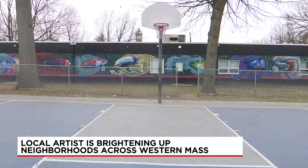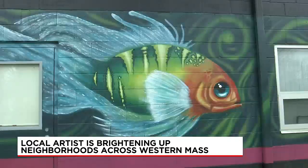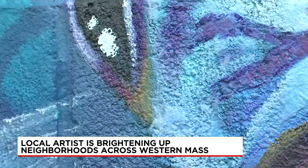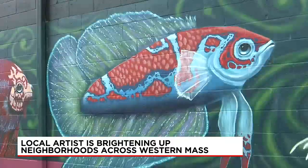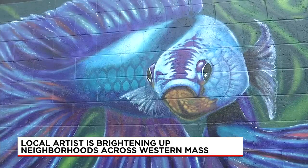This mural took him the full month of May and part of June. He tells us May through October is the ideal time to paint, when weather conditions are most reliable. When using latex exterior paint, it can get tacky if it's too humid, or peel off the wall if it's too cold.